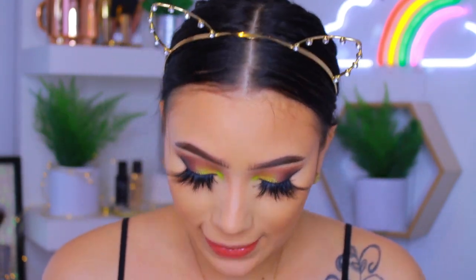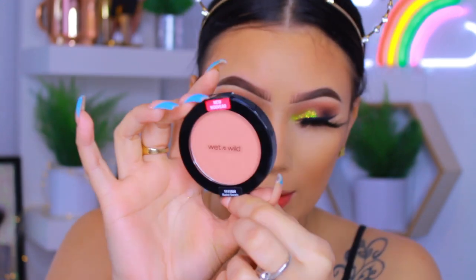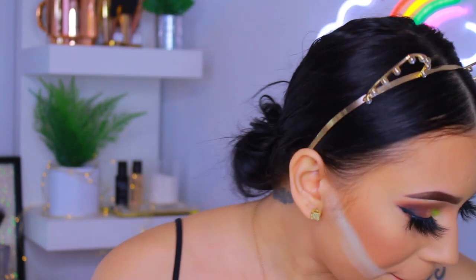For blush I picked up this new blush from Wet n Wild — you can see it says 'new' right there. This one is in the shade Nude Society. Oh my god, this is so cute — I love this. I think Wet n Wild always has good blushes.